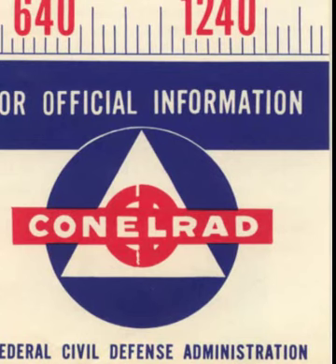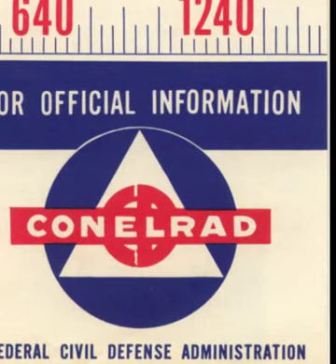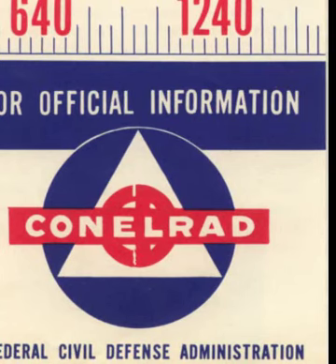The attack alert sounds like a steady blast of three to five minutes. It means: take action as directed by your local authorities. The take cover signal is a wavering tone for three minutes. It means: take cover. Be prepared. Remember your public warning signals and know what they mean.